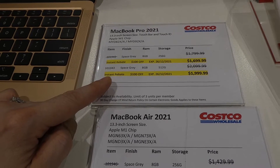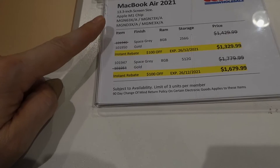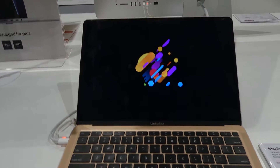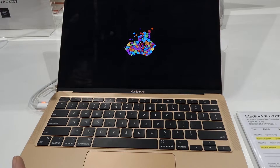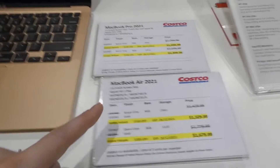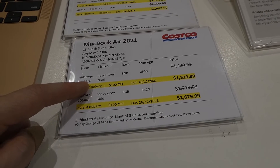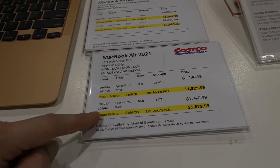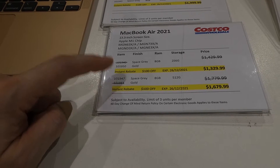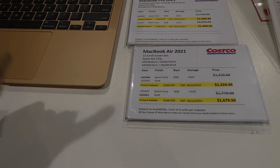The MacBook Pro 13.3-inch in Space Gray with 8GB RAM and 512GB memory is $100 off down to $2,000. The MacBook Air, also 13.3-inch with Apple M1 chip, comes in Space Gray or Gold. The 8GB RAM 256GB model is $100 off down to $1,330. The 8GB RAM 512GB model is $100 off down to $1,680 — gold is sold out but Space Gray is available. All Apple products are on sale until Boxing Day.